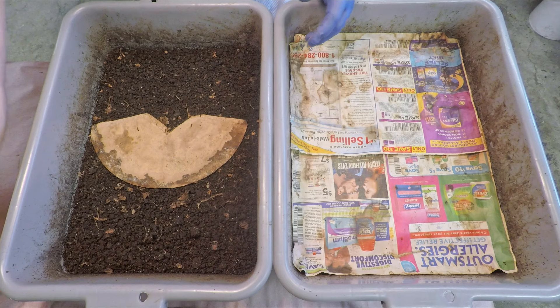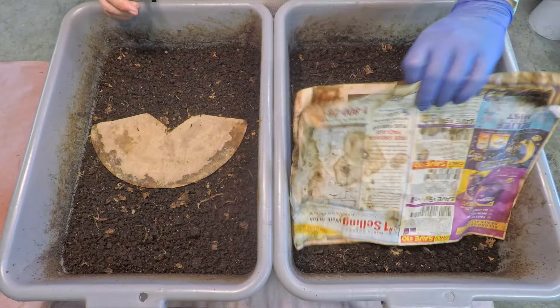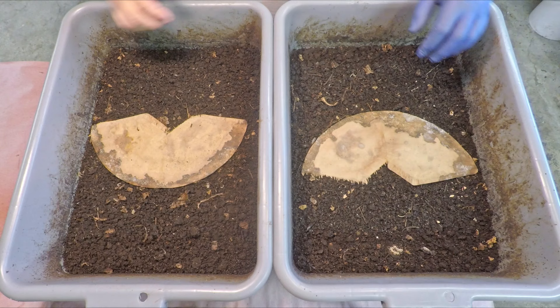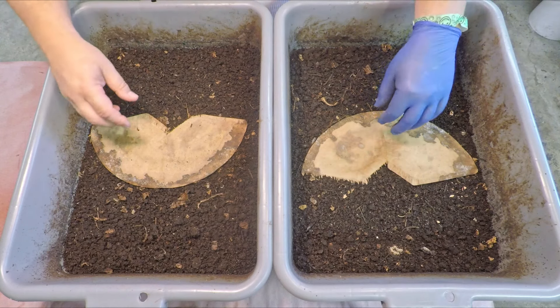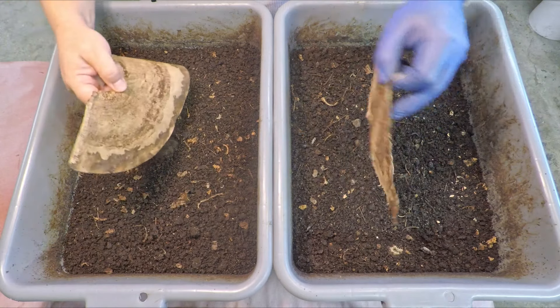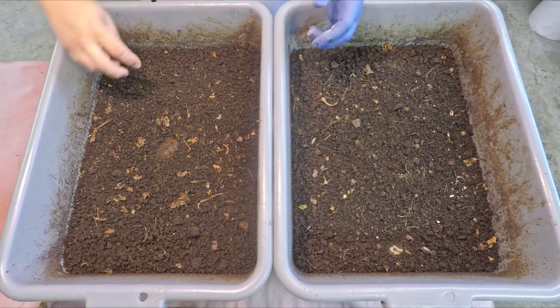At some point soon we're probably going to want to harvest these systems, to take their castings and to move the worms on to new homes. And the whole idea behind that is to not have all kinds of debris littering the castings when it does come time to harvest them.